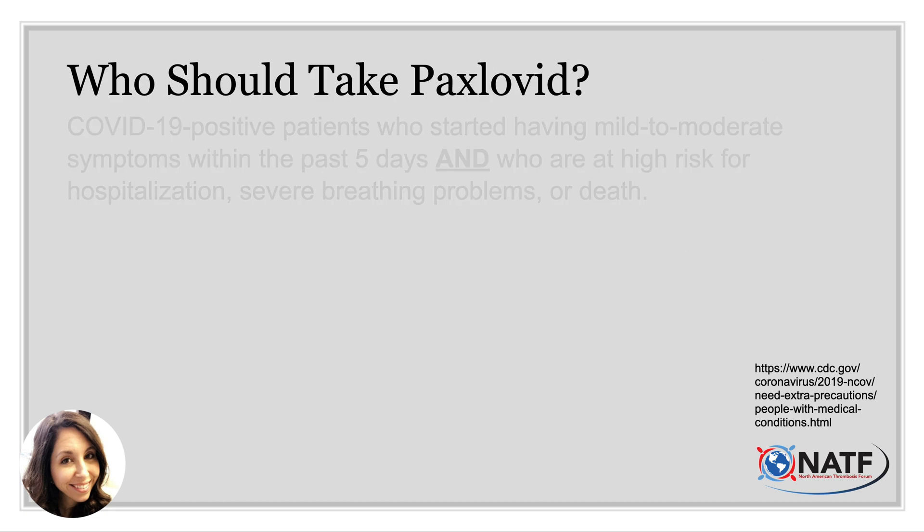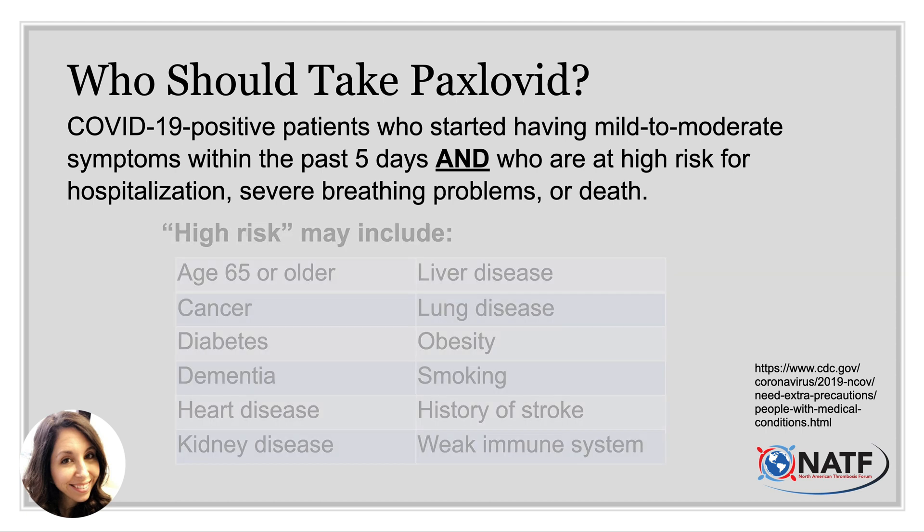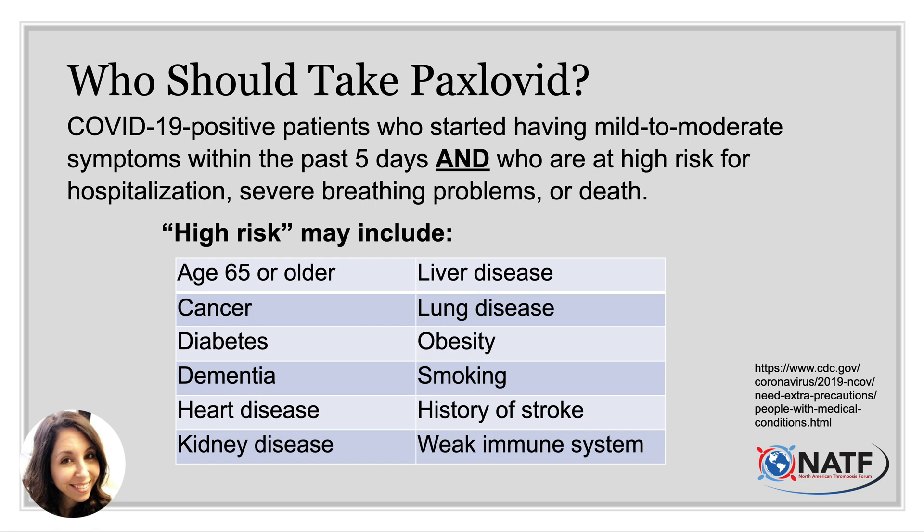So who should take Paxlovid? Paxlovid is indicated for COVID-19 positive patients who have started having mild to moderate symptoms within the past five days and who are at high risk for hospitalization, severe breathing problems, or death. High-risk features include age 65 or older, cancer, diabetes, dementia, heart disease, kidney disease, liver disease, lung disease, obesity, smoking, history of stroke, or a weak immune system.